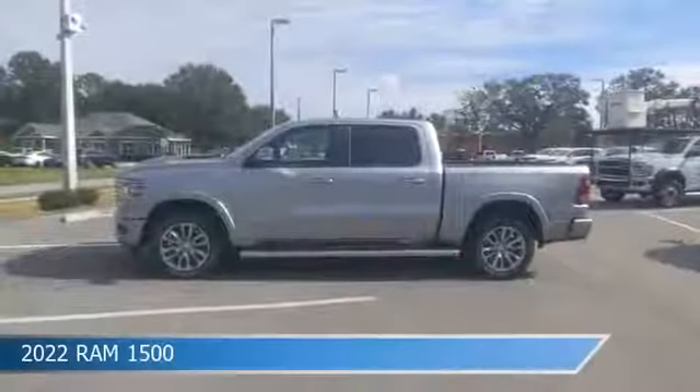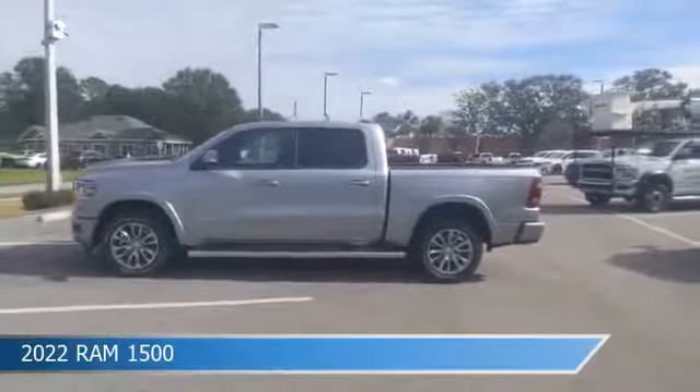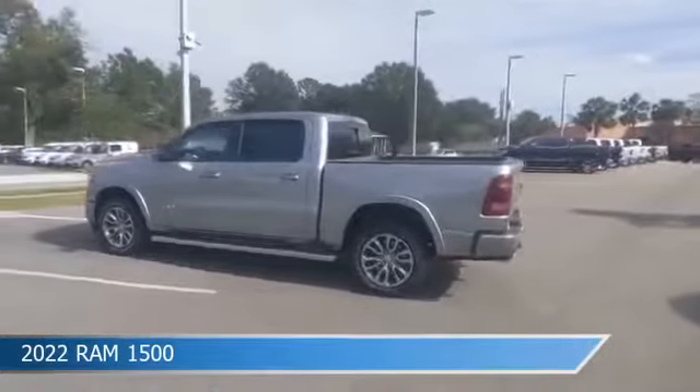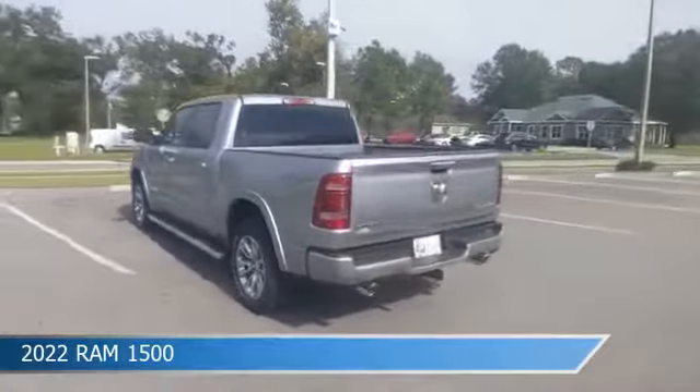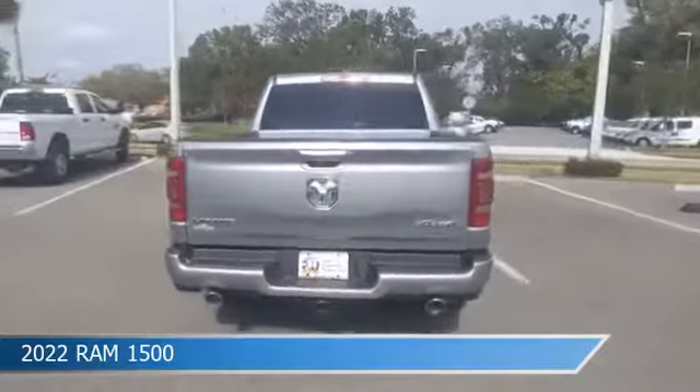Take a look at this 2022 Ram 1500, equipped with an 8-speed automatic transmission in billet silver metallic clear coat. This car comes with some great features including adjustable pedals, Bluetooth, Android Auto, anti-lock brakes, and more. Come in and check it out today.